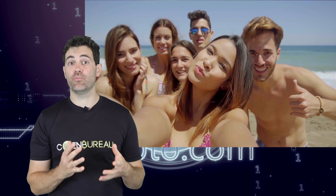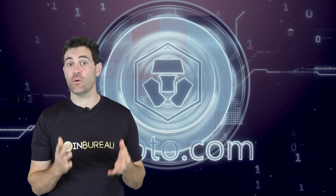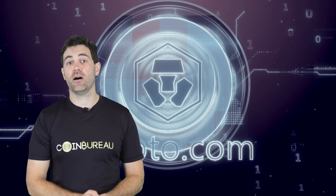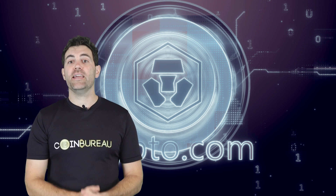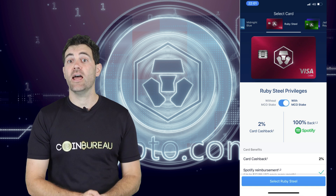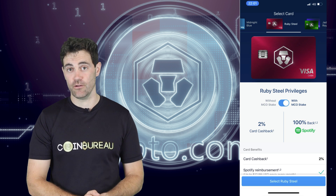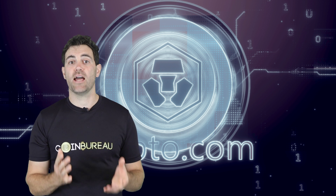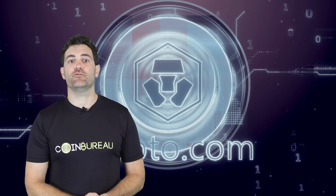Interbank rates are pretty much the best exchange rates you'll ever get, so that's a great perk. My favourite card, and the one I use personally, is the Crypto.com Ruby card. To get it, you'll have to stake 50 MCO tokens — just over $250 at the time of filming. Importantly, these tokens are only staked and you can get them back later, so it's a very different situation to paying annual card fees.